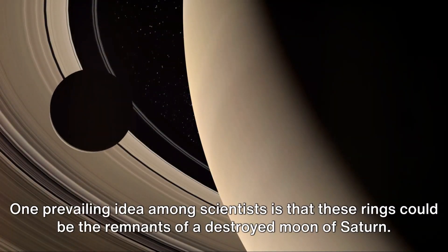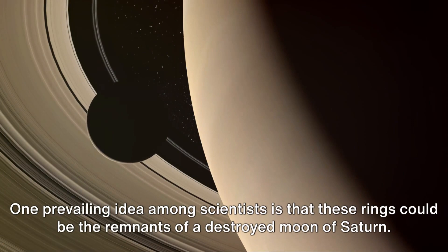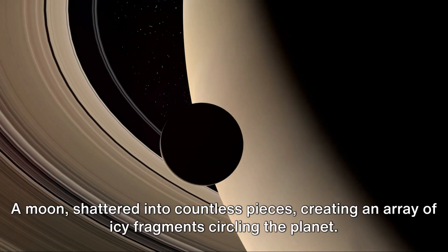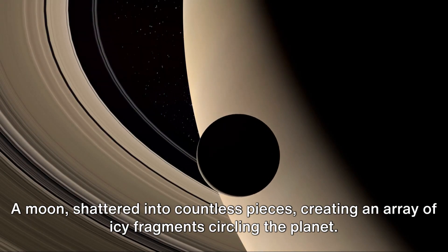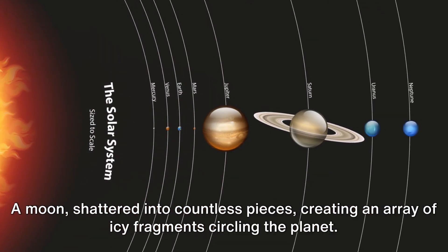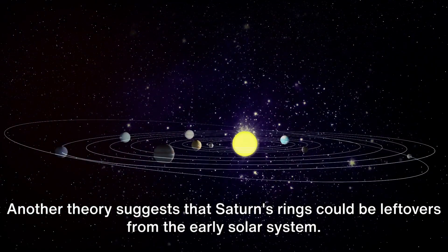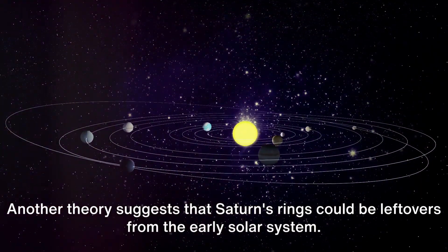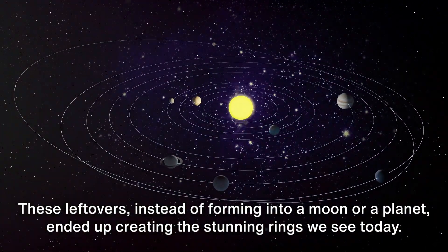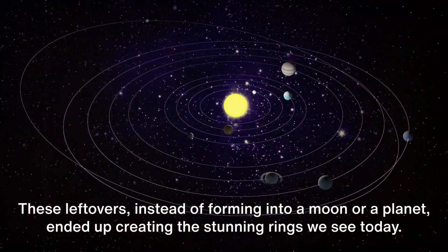One prevailing idea among scientists is that these rings could be the remnants of a destroyed moon of Saturn. Imagine that — a moon shattered into countless pieces, creating an array of icy fragments circling the planet. Another theory suggests that Saturn's rings could be leftovers from the early solar system. These leftovers, instead of forming into a moon or a planet, ended up creating the stunning rings we see today.